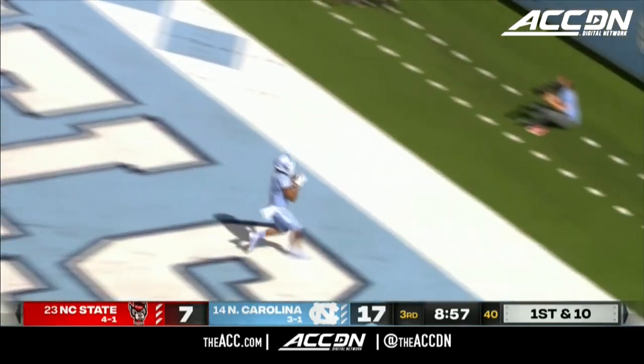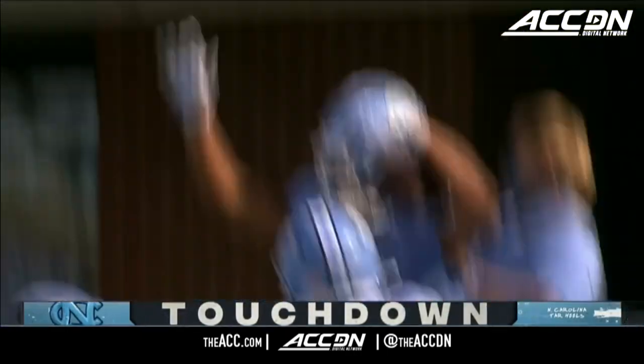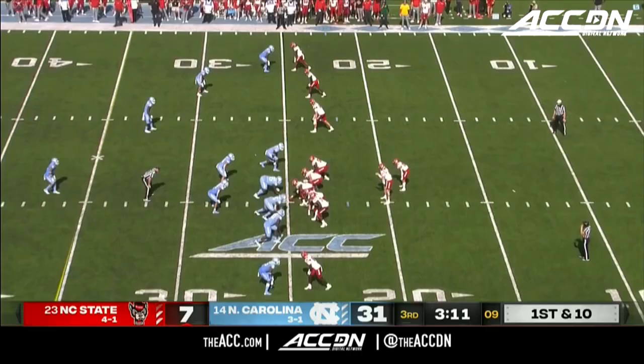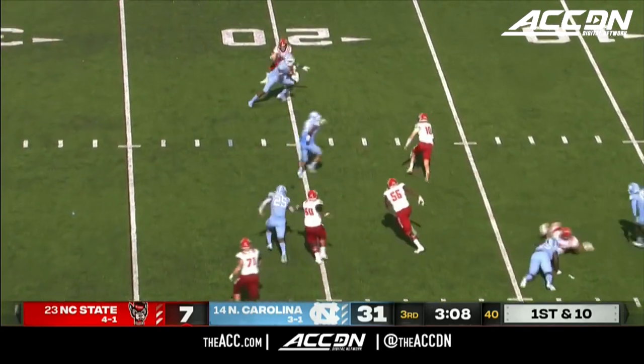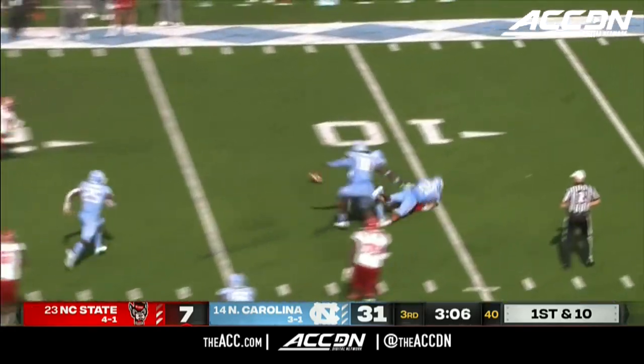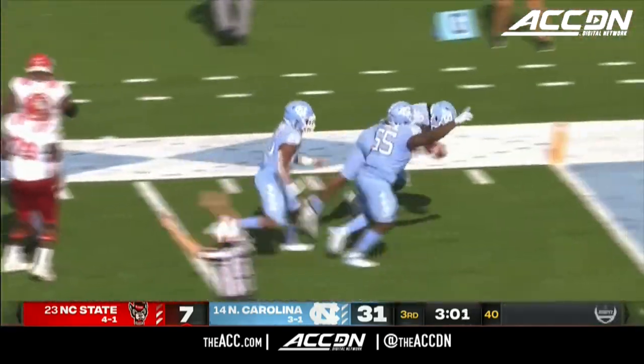Howell to the air again, pass end zone — wide open is Josh Downs, the true freshman, with a touchdown! Finley in trouble in the backfield here and lost the ball, was sacked by Surratt.